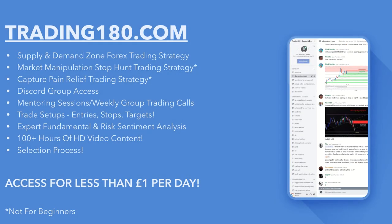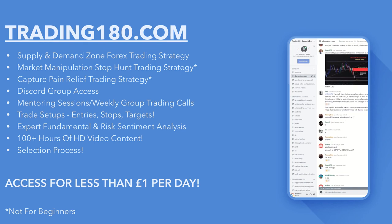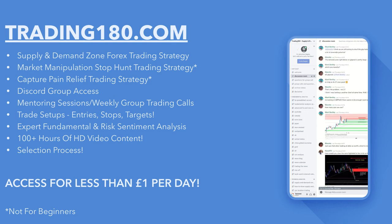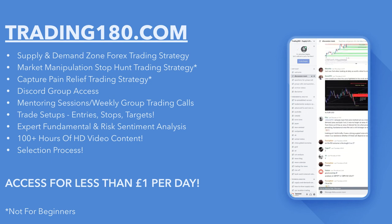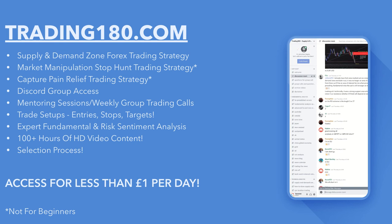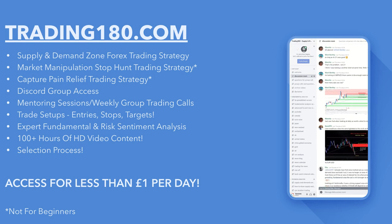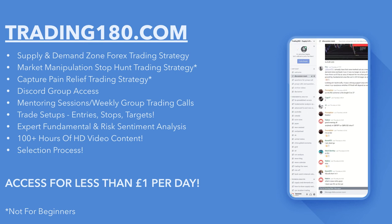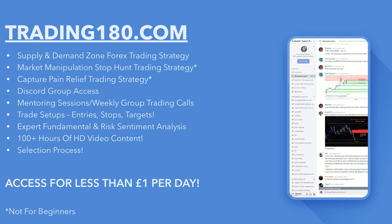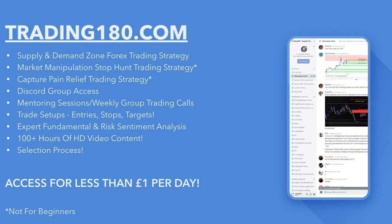If what I'm saying resonates with you, check out trading180.com. There is a selection process to trade my supply and demand zone forex strategy — I'm only looking to work with individuals with the right mindset who are hardworking. Access it for less than one pound a day. Some strategies are not for beginners, so if you don't know what supply and demand is, check out all of my supply and demand videos on YouTube first.